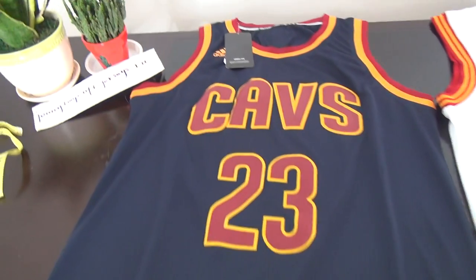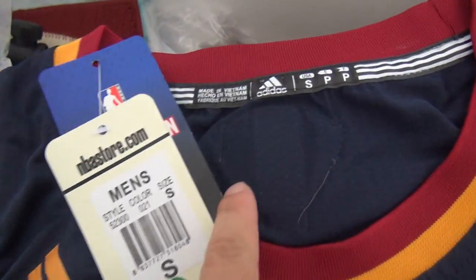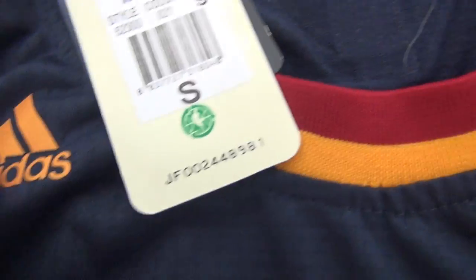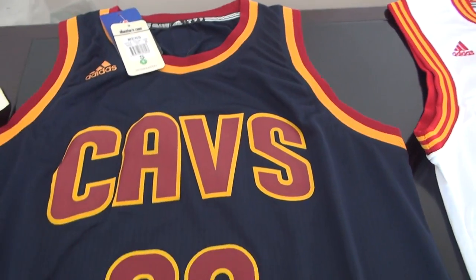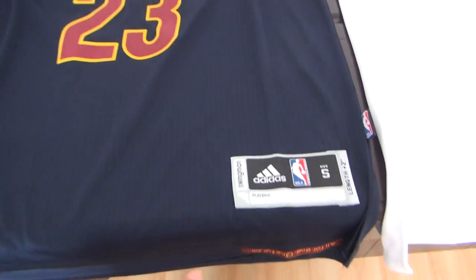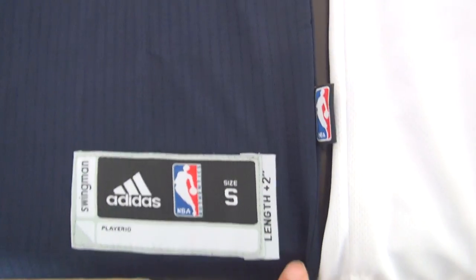This one is the Finals jersey. See the tag here and the details for the neck. This logo was printed here, and this number was printed too.